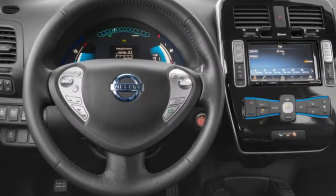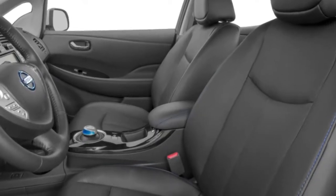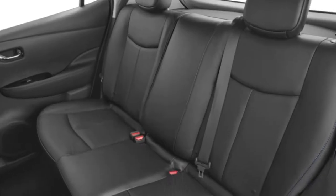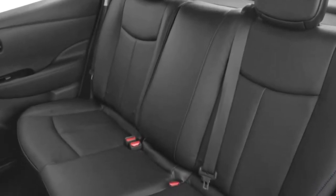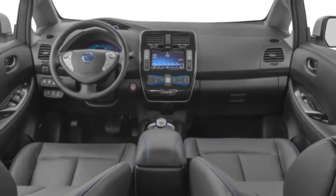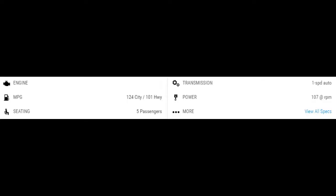The 2017 Nissan LEAF returns with one big change: the S now comes with the same 30 kWh lithium-ion battery that was previously available on the SV and SL only, giving all LEAFs a 107-mile range. The SV and SL still separate themselves from the S model with their standard charge package.